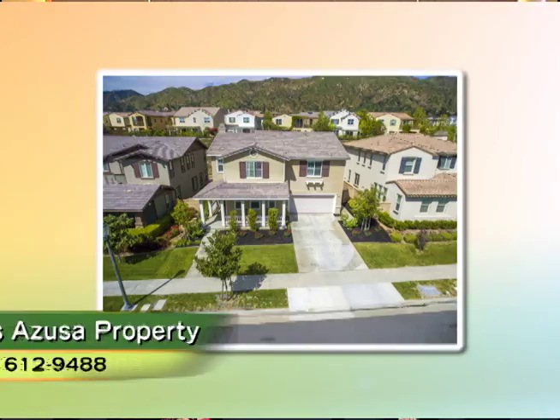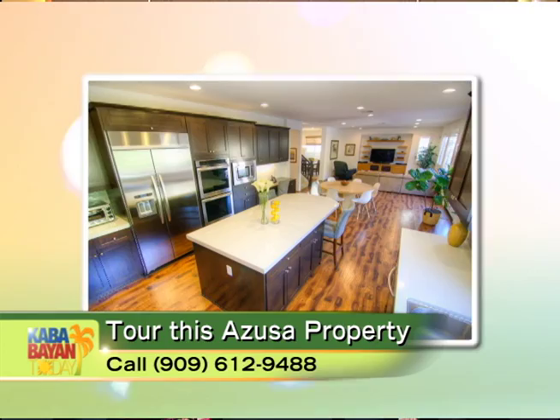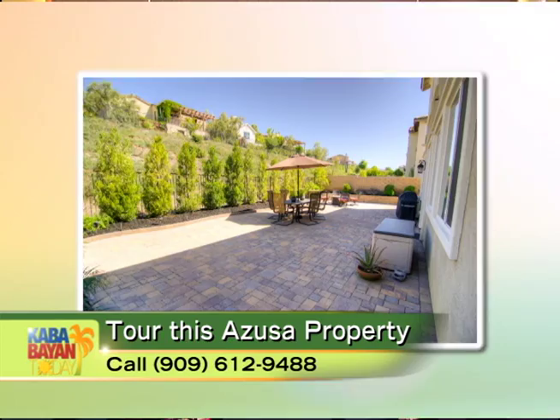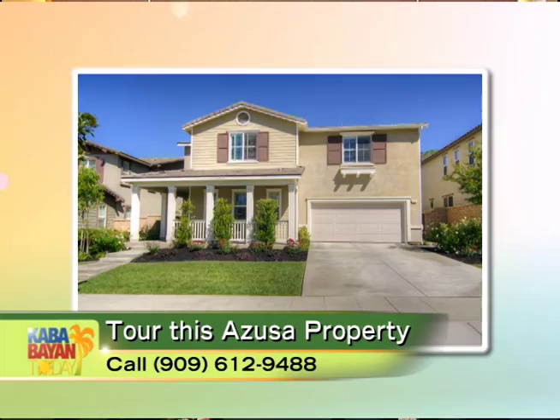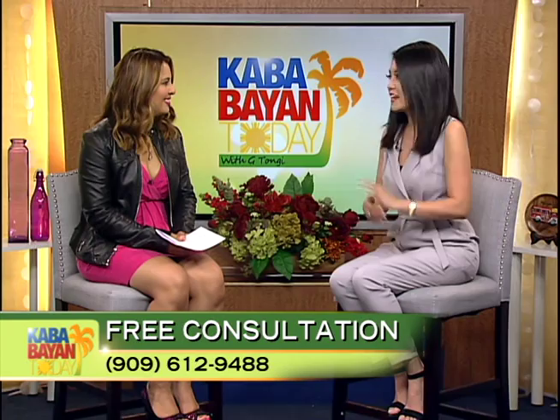Over 3,300 square feet of living space in a beautiful master-planned community called Rosedale. It's very much upgraded. My favorite part of this home is the enlarged kitchen — the gray tones with the backsplash and everything. Being in a master-planned community, it comes with a ton of amenities. If any viewers want a private tour, give our office a call. We also have a virtual tour with drone footage we can send. Call our office for a free showing.